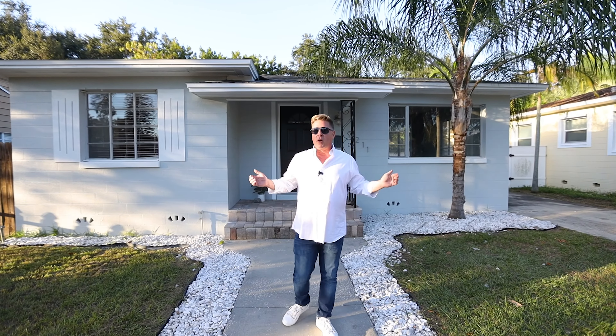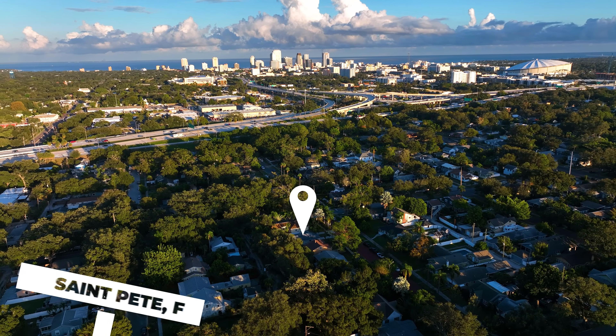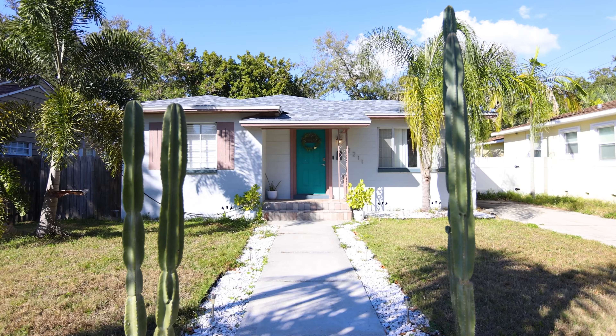We're at 2211 7th Ave North in Historic Kenwood — brick-lined streets. This house is adorable. It's a three-bed, two-bath, freshly updated: new kitchen, new bathrooms, new primary suite.